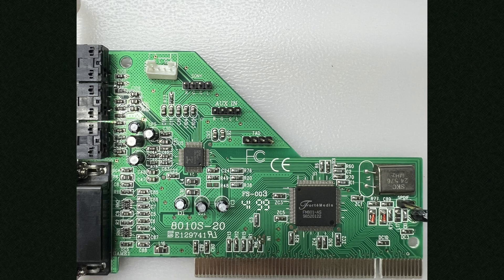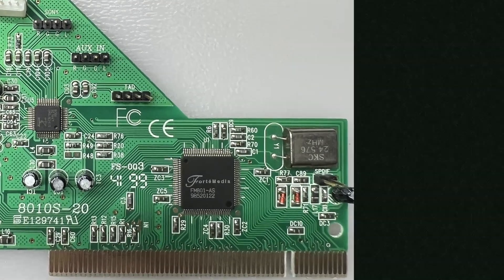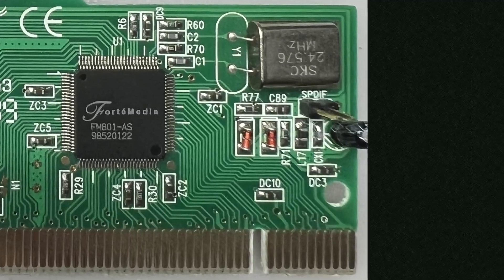Getting back to the card now, there's not a lot else on this thing. There's only the FM801 chip, a small AC97 codec and that's about it. That's usually a bit of a concern. Such high levels of integration within these sound cards usually mean some sort of severe compromises. So how were Forte Media able to condense all this down to one single chipset?